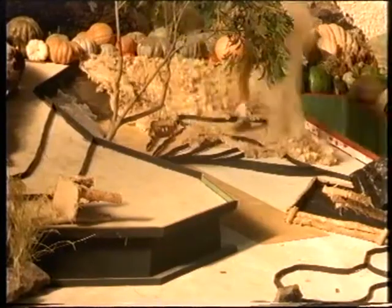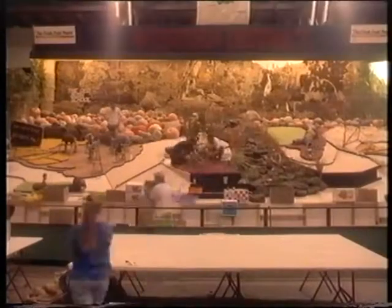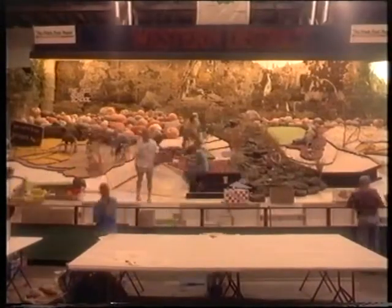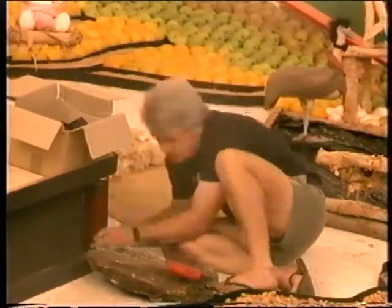The construction of the display we are watching is the Western Districts, covering show societies from Bankstown in suburban Sydney to Coonabarabran and Canamble in the far west of New South Wales.